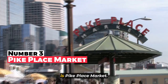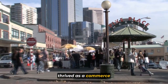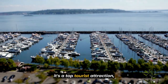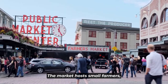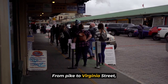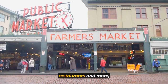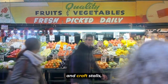Number three on our list is Pike Place Market. Pike Place Market in Seattle has thrived as a commerce hub since 1907, making it one of the USA's oldest farmers markets. Nestled by Elliott Bay, it's a top tourist attraction drawing over 10 million visitors yearly. The market hosts small farmers, artisans, and diverse vendors, defining downtown Seattle's western edge from Pike to Virginia Street. Its unique layout utilizes the hilly terrain, offering lower levels with antique shops and restaurants, while above street level you'll find lively fishmongers, fresh produce stands, and craft stalls.